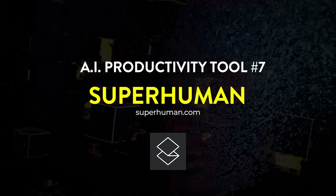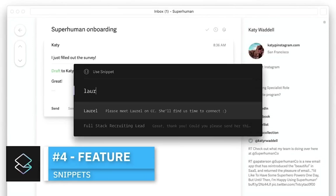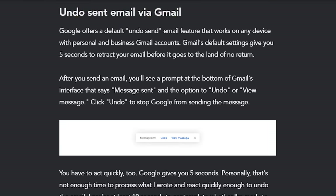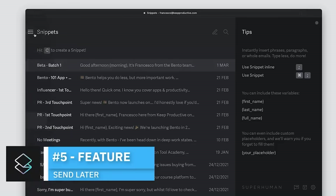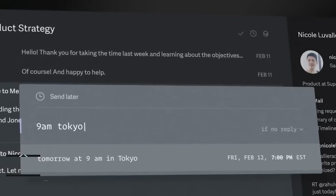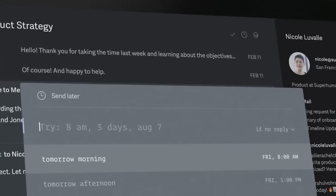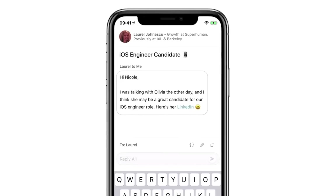Tool number seven: Superhuman. If you want AI to completely reinvent your email experience — making it quicker, more responsive, and even more capable of undoing a send — check out Superhuman. Instead of being a Gmail add-on like ChatGPT Writer for Gmail, Superhuman is a completely overhauled email app with built-in artificial intelligence. So if you spend a lot of time on emails and want to be even sharper, it's definitely one to consider.